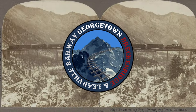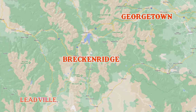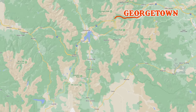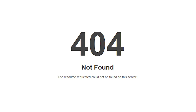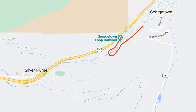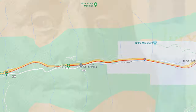It was built by the Georgetown, Breckenridge and Leadville Railway. I know what you're thinking — Georgetown, Breckenridge and Leadville Railway, I bet that's a railway that goes from Georgetown to Breckenridge and Leadville. Well, that was the plan. Boy oh boy, they tried their very best. They built a loop from Georgetown to Silver Plume and then extended it to Greymont. And then they ran out of money.